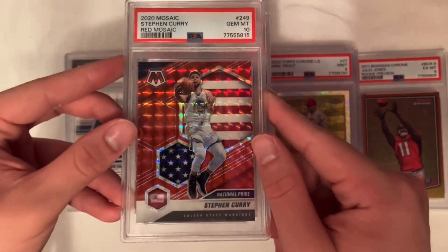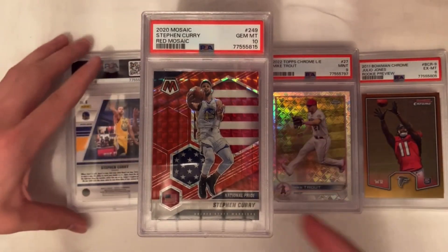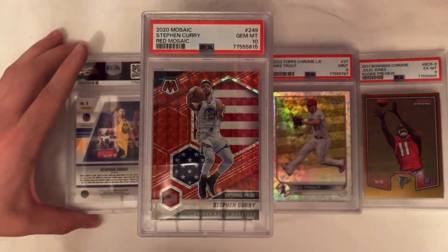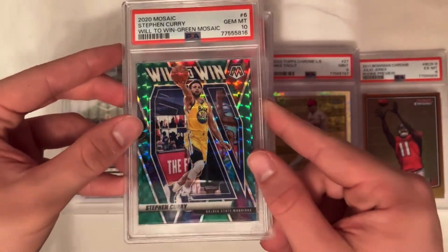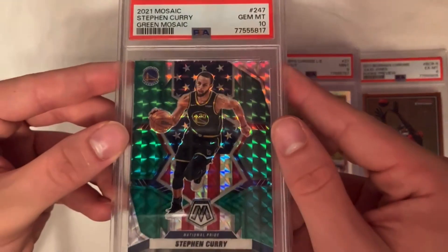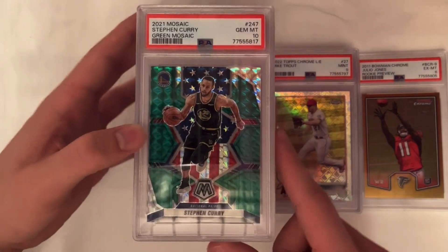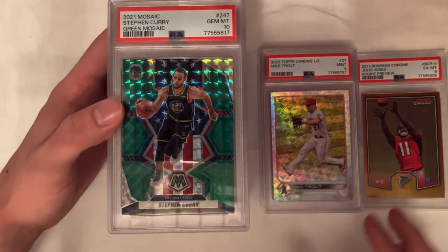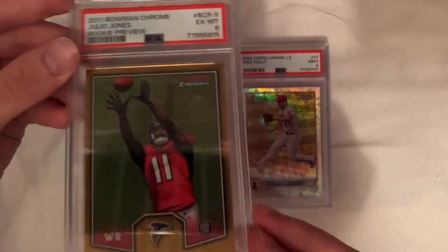Ending out with more Curry. This one I'm hoping will sell a little bit higher — closer to the $50 range, with the others probably around $40. That's a Will to Win green Steph Curry PSA 10. And the last card in the order is another PSA 10 — National Pride Steph Curry.